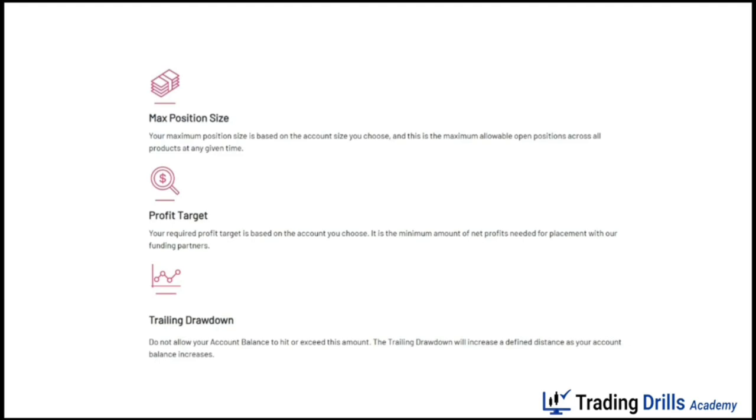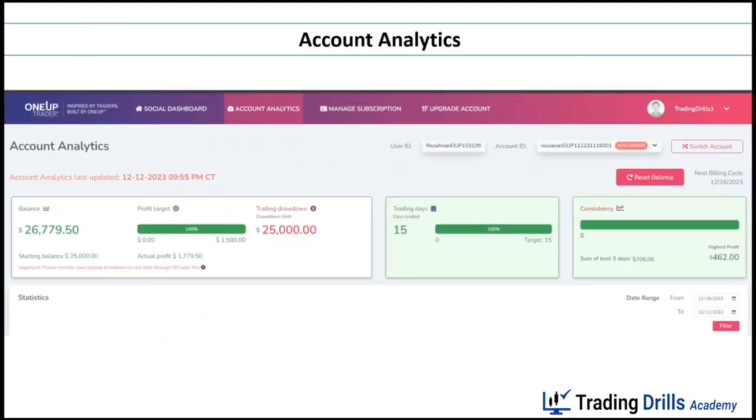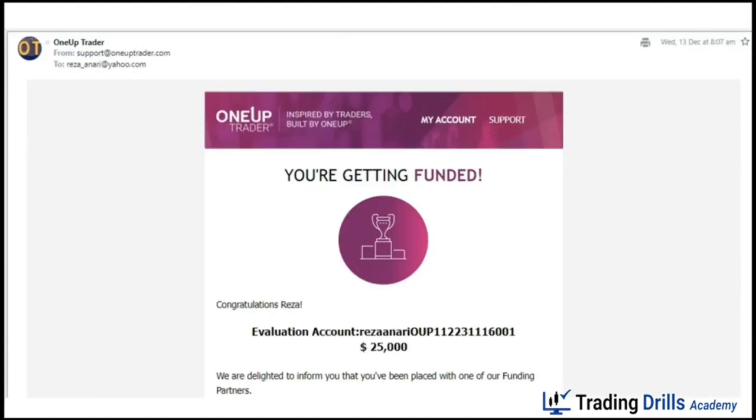The rules are very similar to other prop firms. The only new rule compared to Apex Trader Funding is the consistency rule, explained in detail on their site — you cannot just pass the challenge with one large winning trade. The duration of the challenge for me was 15 trading days, and I passed on December 12th. I received email confirmation from them on December 13th confirming I passed all the rules and they would place me with one of their funding partners.